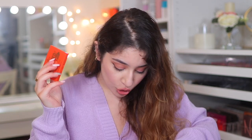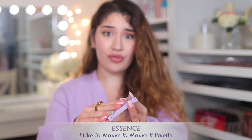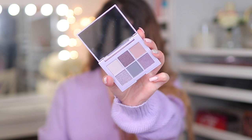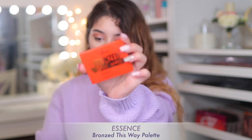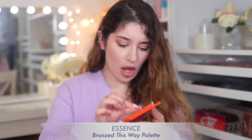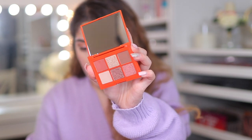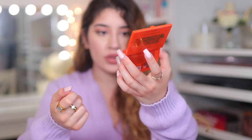Next I got two palettes from Essence. This one is the I Like to Mauve It Mauve It eyeshadow palette — these were literally $3.99, you cannot go wrong with it. It has beautiful mauve tones, lilacs, some shimmers, some mattes. I absolutely love the little pocket-size palettes. And then I also picked up Bronzed This Way, which is obviously a warm-toned version. I accidentally dug my nail into it but this is what it looks like — a bronzy palette with a light gold, a nice chocolate bronze, a little pinky bronze, and some mattes. Great for on the go and holiday.